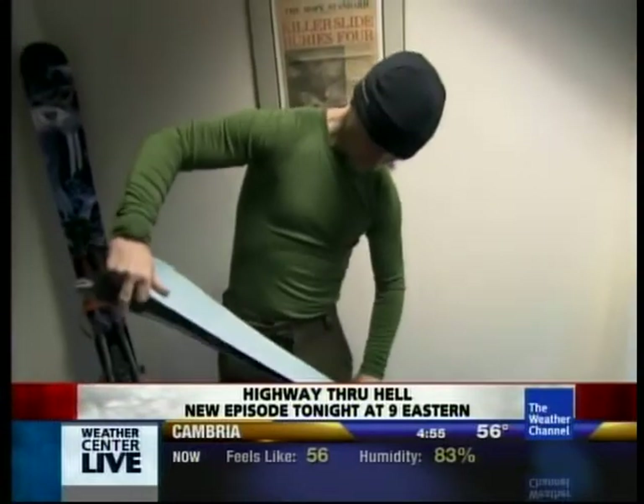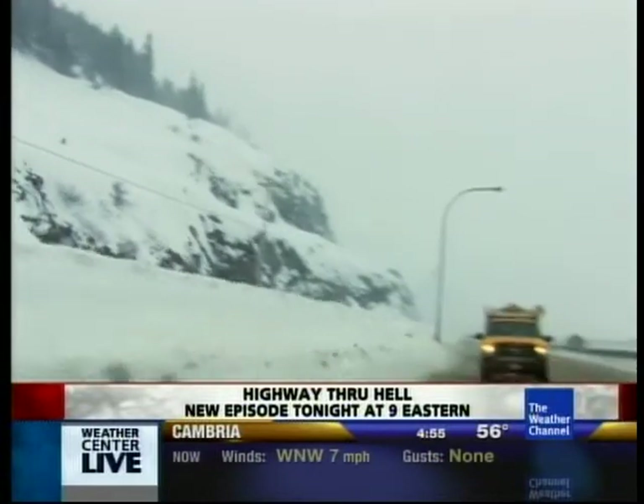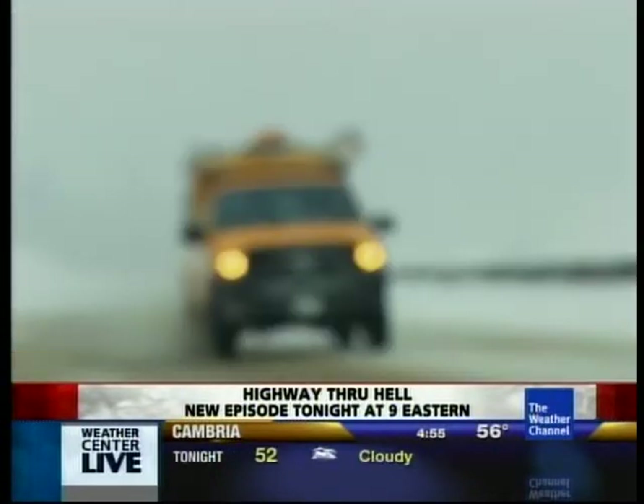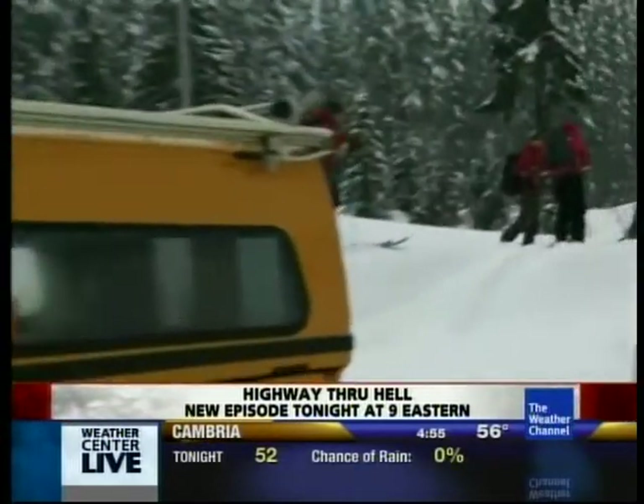It's not just an office job. Today, they need to get a closer look at a section of the snowpack 500 meters above the highway, and there's only one way to get there.